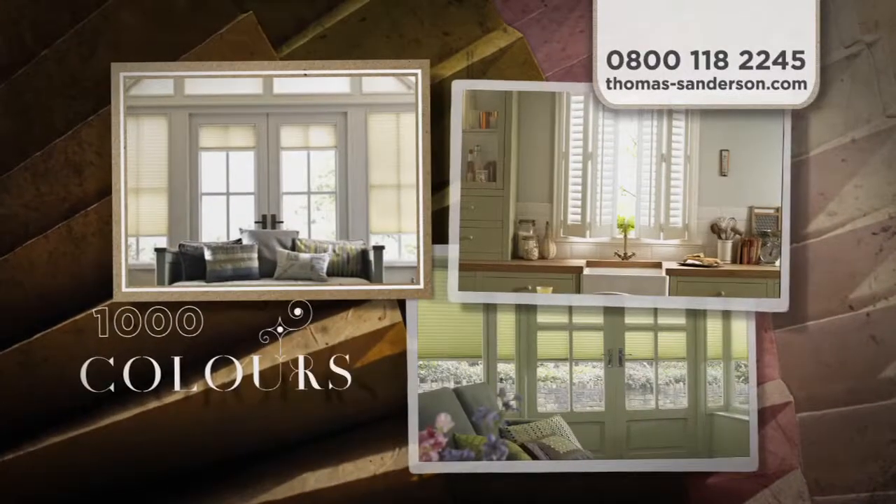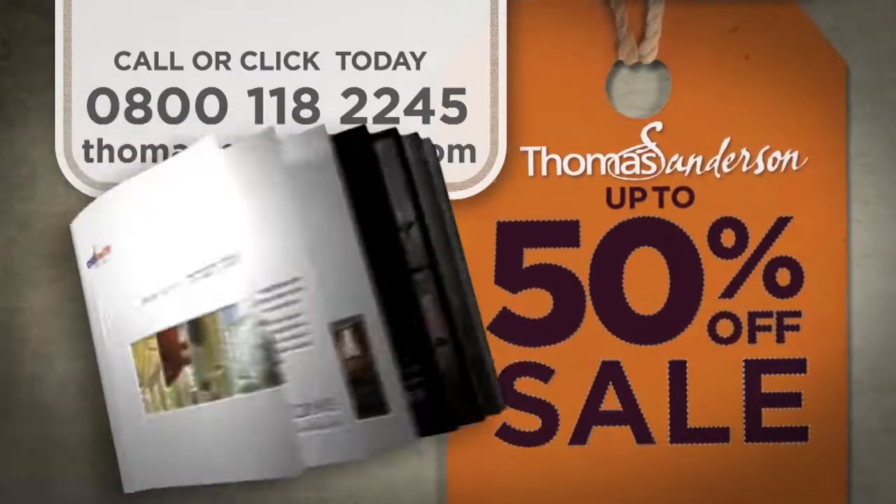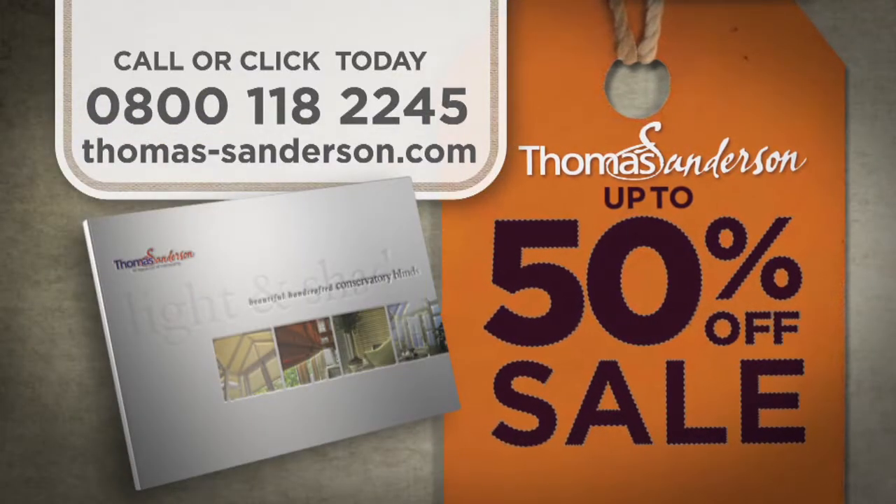Choose from over a thousand colours and styles, then save up to 50% in our sale. For your free brochure or to book a free design visit, call or click today.